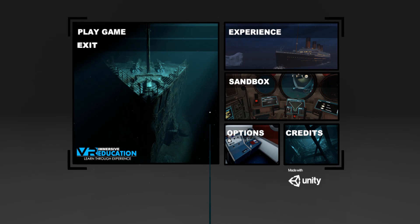Hey guys, welcome back to another video. In today's video we are back in Titanic VR, and today we're going to be checking out the stern. It will be the last mission before we check out sandbox mode. Let's get into the video.